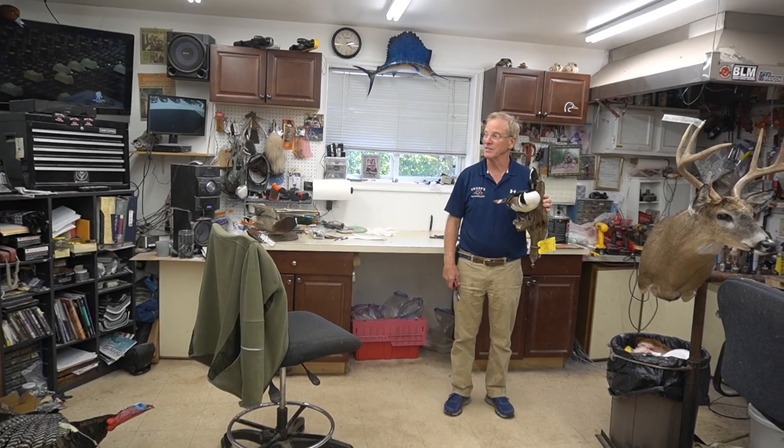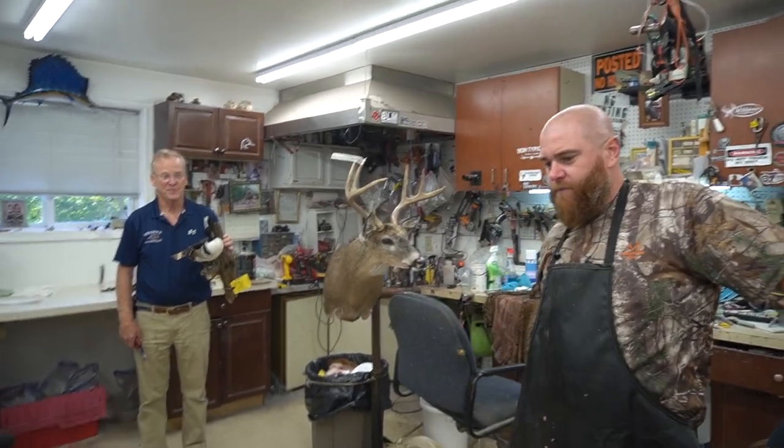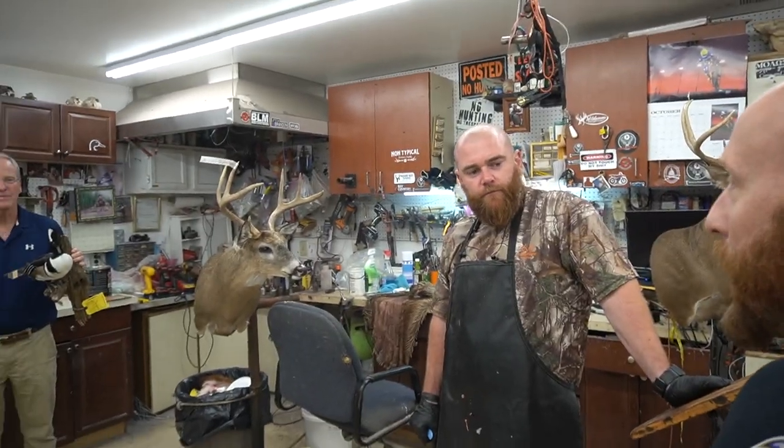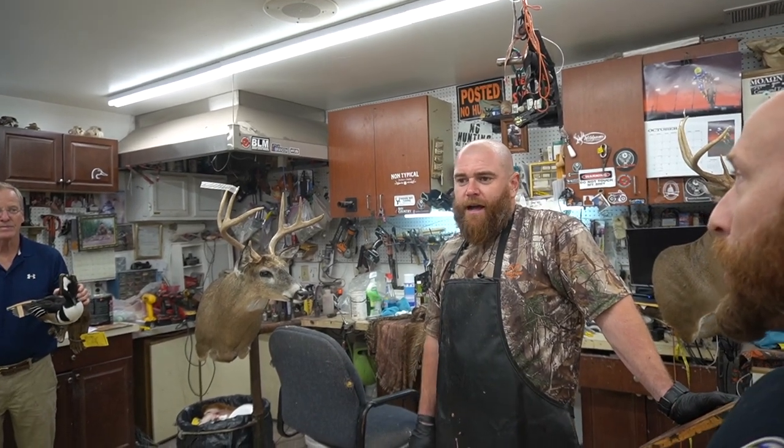I got lucky meeting these guys because I was going to another taxidermist, Mike Kelly, who went out of business, and they referred me here. The pack out mounts — I don't know, I think they're getting more popular. Not everybody does them, and it's not for everybody.